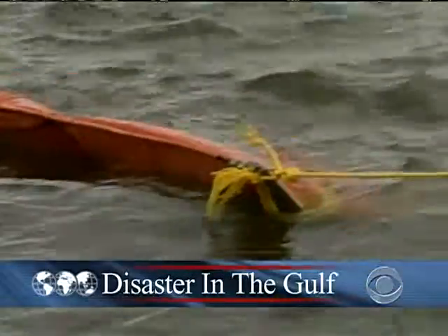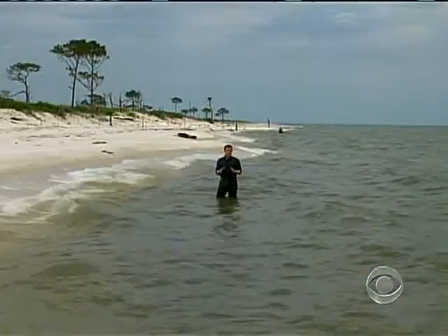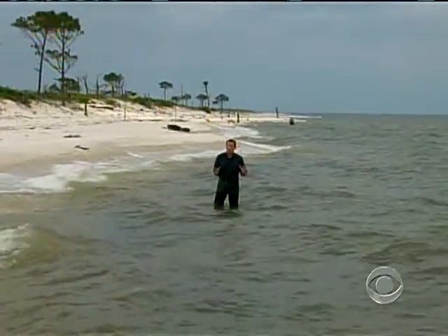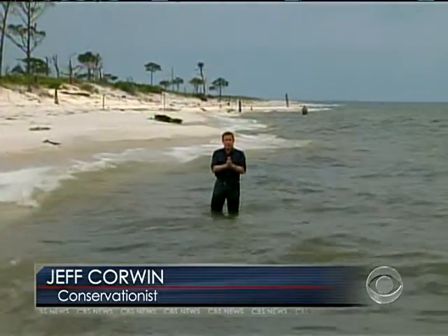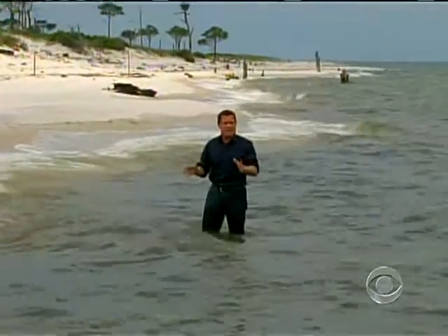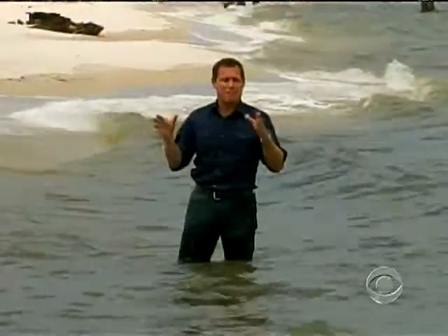Some 35 miles of boom has been laid to protect the outlying marshlands, a thin barrier to a potential disaster. We're about 12 miles off the Gulf Coast, and much of the water around here is shallow, in some cases only five feet deep. That, along with the fact that this region experiences very passive tides, means that any oil that should get beyond that protective boom barrier may be here to stay.